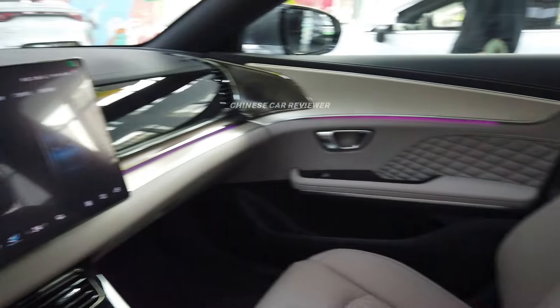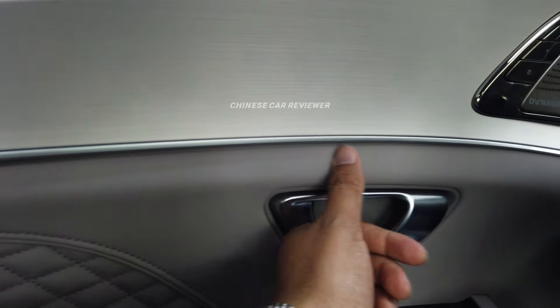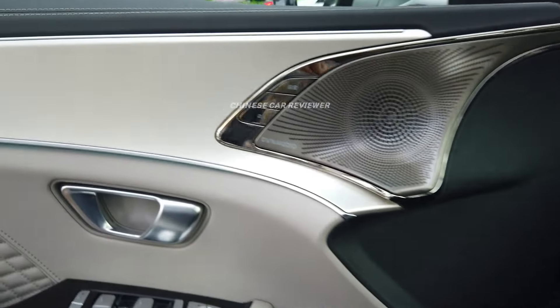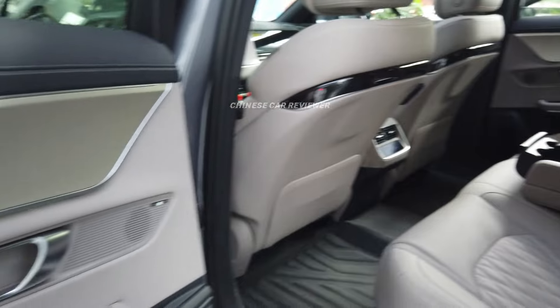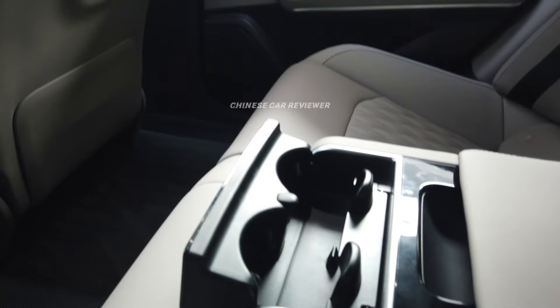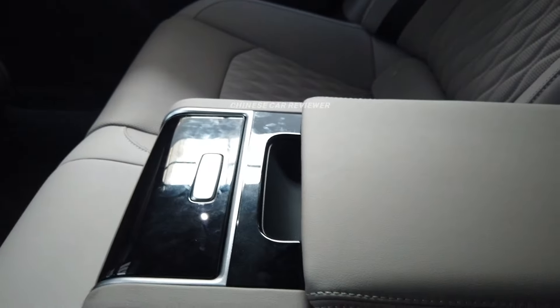Now let's check the second row. You can make the interior more colorful — this is a new design feature where you can change the ambient color through the screen. For a 20 to 25 thousand US dollar vehicle, you get all these facilities and functions. In the rear, we have two cup holders with the armrest — you can hide them. There's also a small storage box.